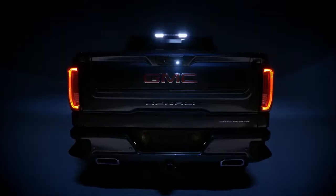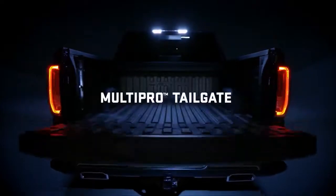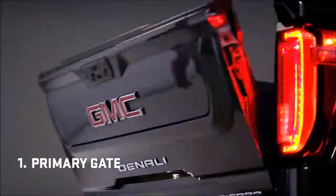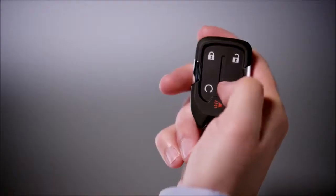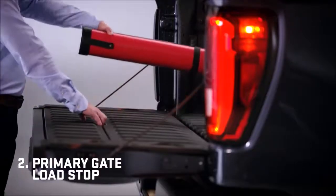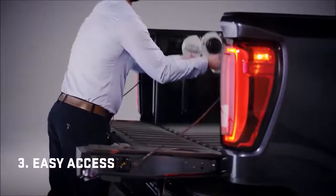Introducing the next generation GMC Sierra Denali with the Multi-Pro Tailgate, with six functions to adapt to your needs. It's the most innovative tailgate ever. The primary gate opens with the touch of a button or when activated by the key fob.